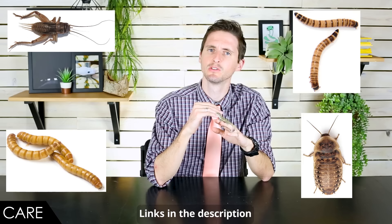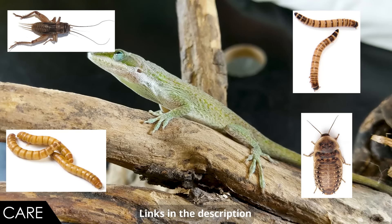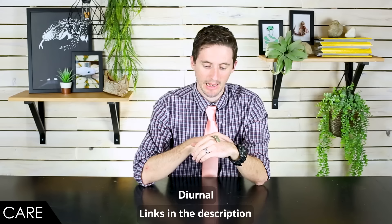They're going to need insect feeders on a regular basis — a wide variety of them. They'll eat about any insect feeder that moves and that they can easily swallow. When you feed them, at least once a week it would be necessary to dust those with vitamin supplements and calcium supplements with D3.